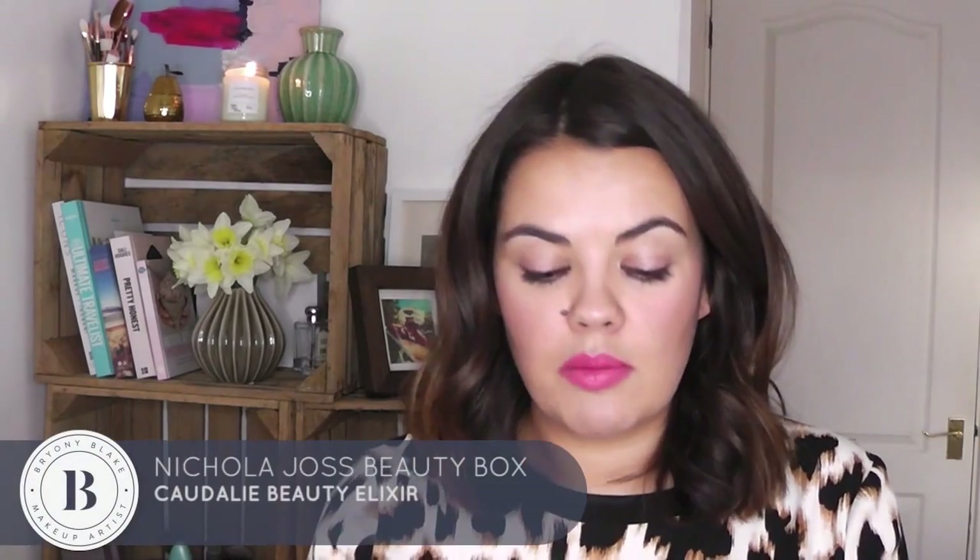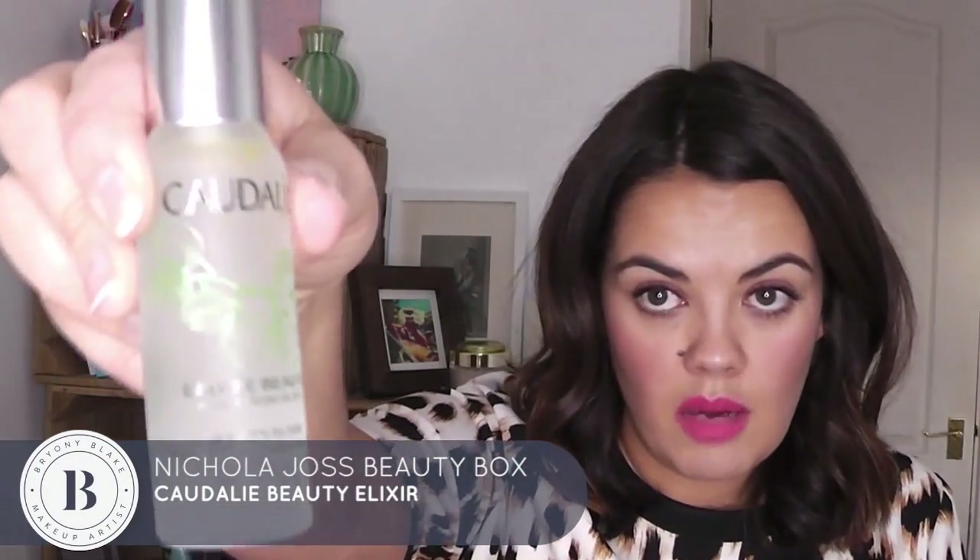I love this — this is Caudalie Eau de Beauté, which is basically a beauty elixir. It's for a glowing and soothing complexion. I've actually tried this before. It smells amazing — it's got so many gorgeous aromatherapy oils in it and it really does refresh. I feel refreshed and revitalized already. So that's in the packet.